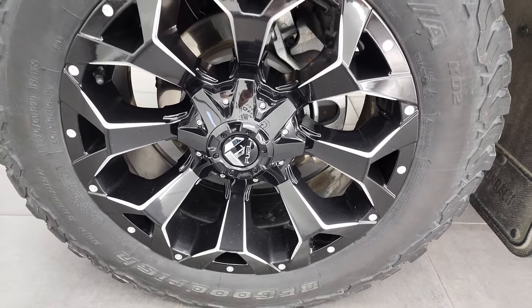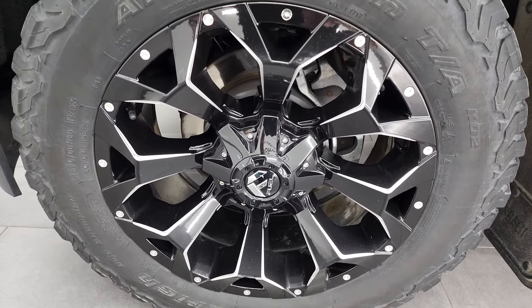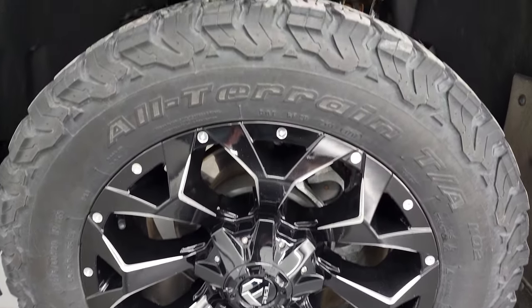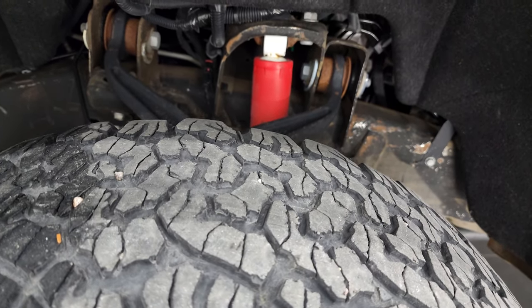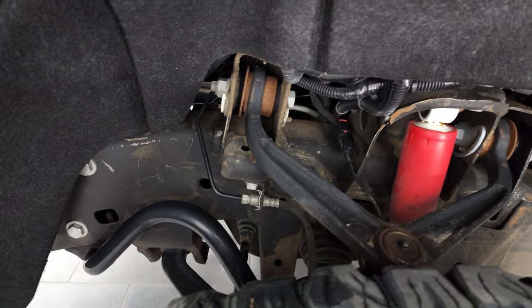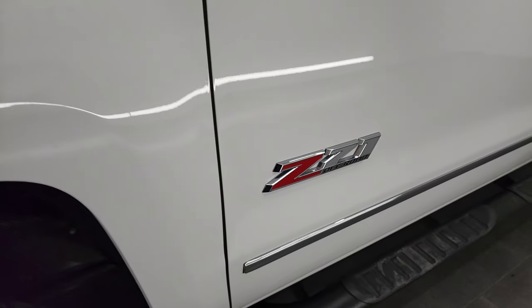This one comes with the Fuel 20-inch painted and polished aluminum rims — they're in pretty nice shape. It does have BF Goodrich all-terrain TA tires, LT275-60R20s, and they have right around half the tread left on them. The frame and underbody is in pretty nice shape, and it does have the Rancho shocks, part of that Z71 off-road suspension package.